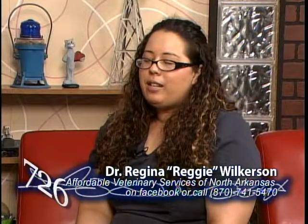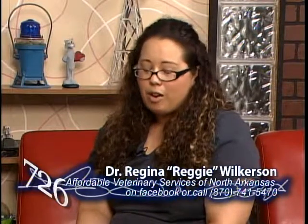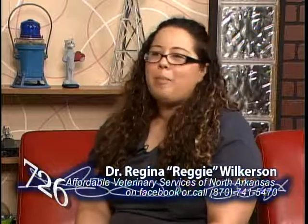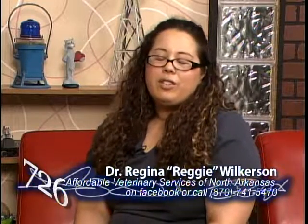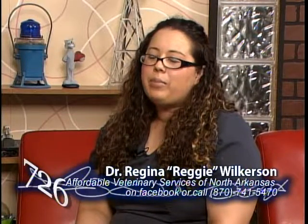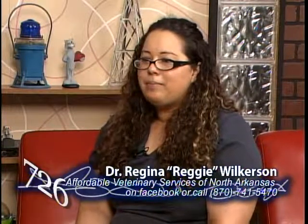Please use flea and tick prevention monthly, along with your heartworm prevention, and do it year-round. They don't stop here — I pull ticks off dogs when there's three feet of snow on the ground. I won't go outside, but ticks will, so please — it never stops. Visit Dr. Reggie, give her a call, go to the website, and get signed up for those email blasts — she sends out great information.